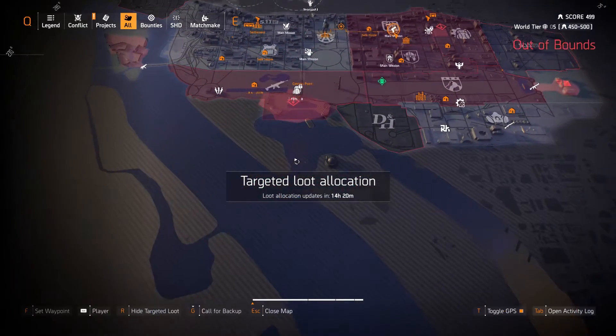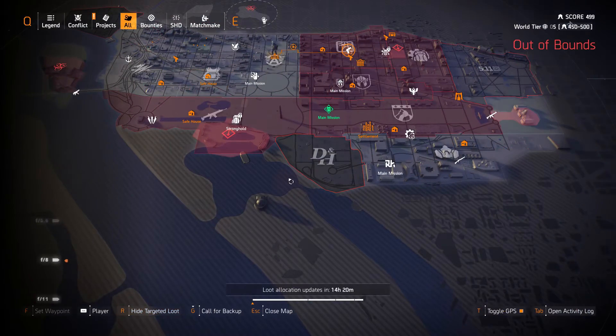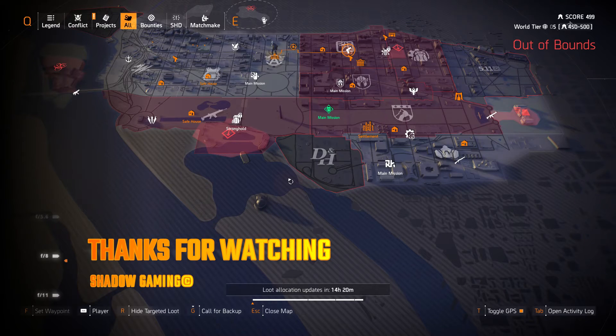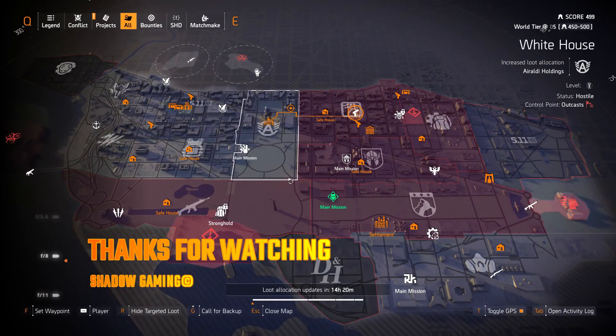All right ladies and gentlemen, that is it for today's Targeted Loot Allocation for January 12th, 2020. Enjoy your day and get that Gila Guard. Bye!